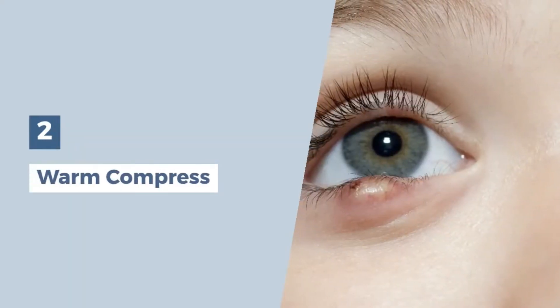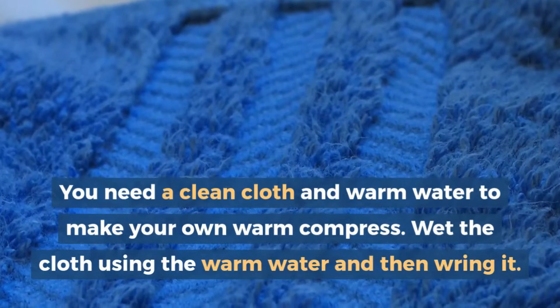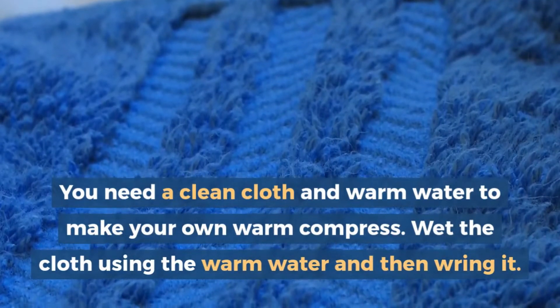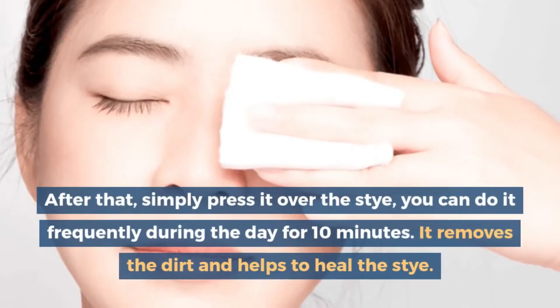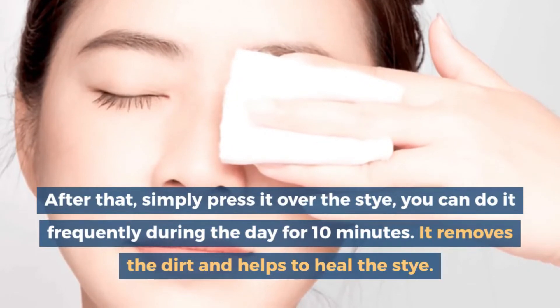2. Warm compress. You need a clean cloth and warm water to make your own warm compress. Wet the cloth using the warm water and then wring it. After that, simply press it over the stye. You can do it frequently during the day for 10 minutes. It removes the dirt and helps to heal the stye.